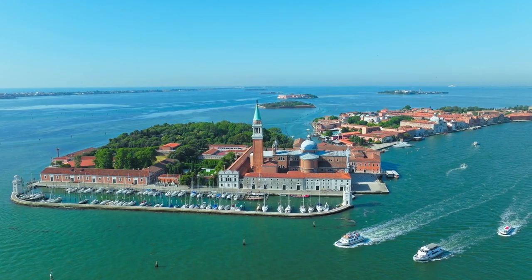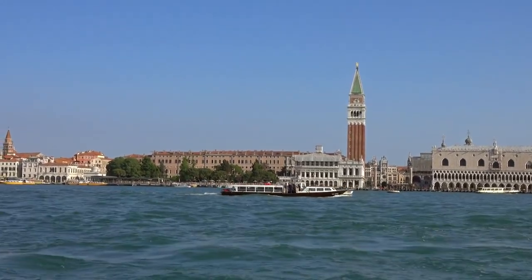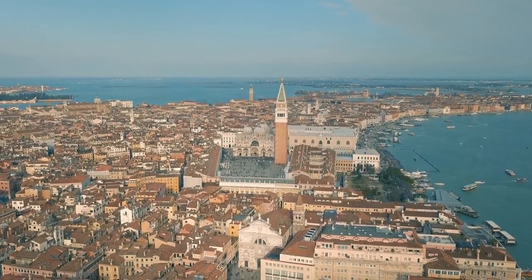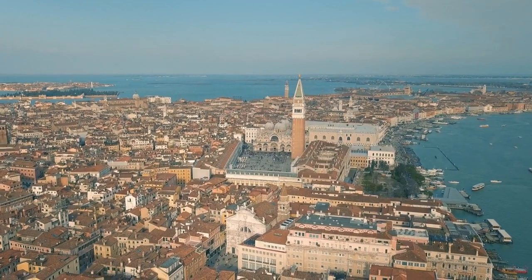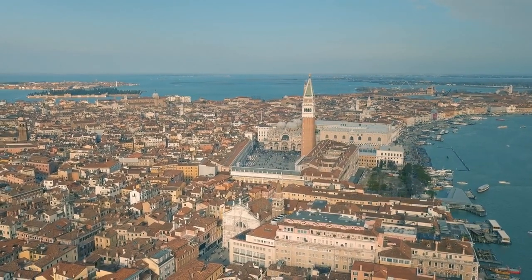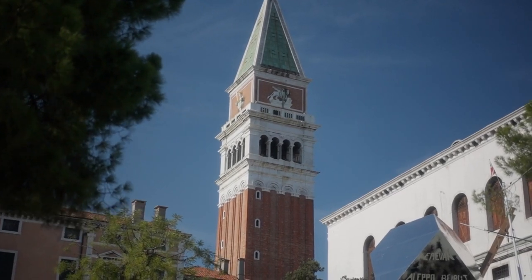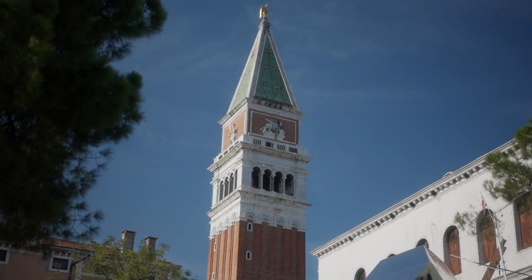Church of San Giorgio Maggiore. While access to the Campanile requires a fee, you can admire the Palladian architecture of the church itself for free. Enjoy panoramic views of Venice from the waterfront promenade in front of the church, with the iconic skyline of St. Mark's Square in the distance. Take a peaceful stroll around the island of San Giorgio Maggiore and explore its tranquil gardens and waterfront.